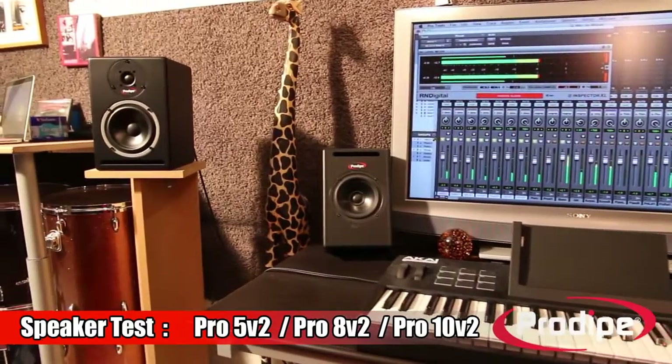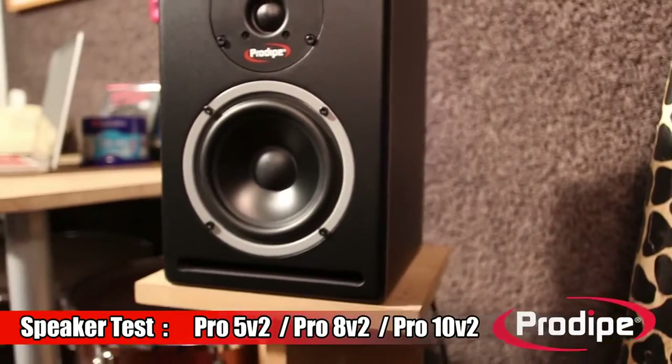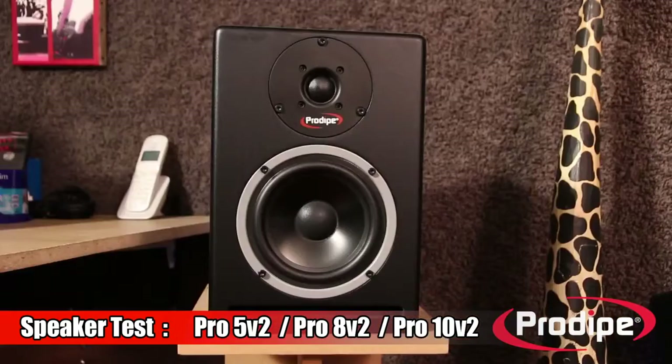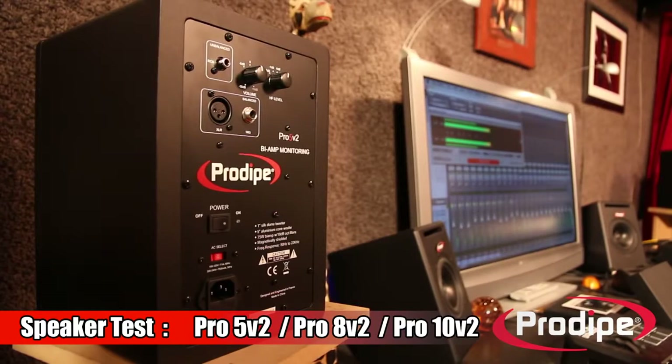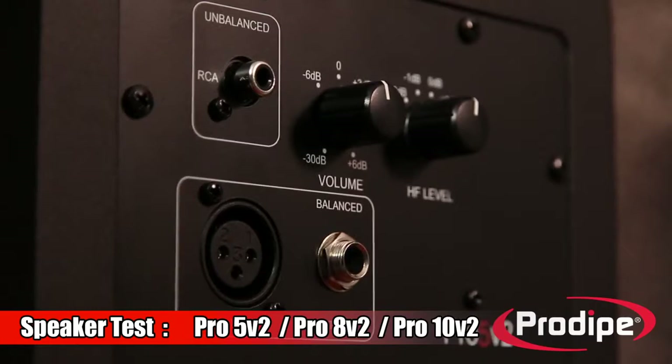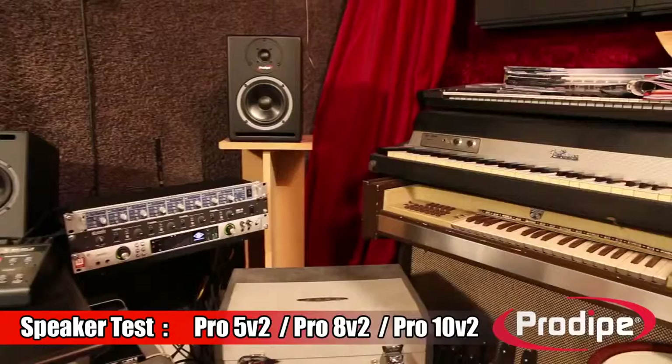Opting for aluminium woofers was the most effective solution for extending the bandwidth to cover more bass and for adding increased stability and sound accuracy to the speakers. This means that the new Pro range has extra quality, dynamism, and power, ready to take its place as a major player at the cutting edge of professional audio.